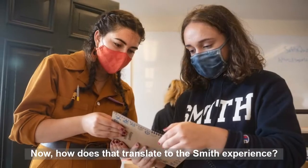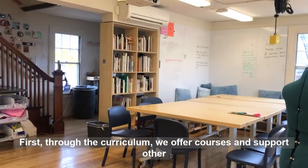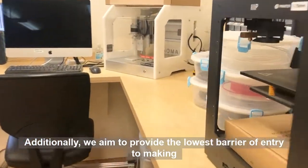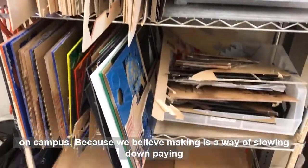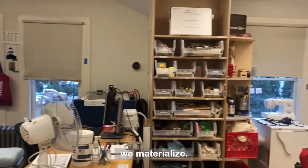How does that translate to the Smith experience? First, through the curriculum — we offer courses and support other classes across the college. Additionally, we aim to provide the lowest barrier of entry to making on campus, because we believe making is a way of slowing down, paying attention, navigating constraints, and learning from the ideas we materialize.